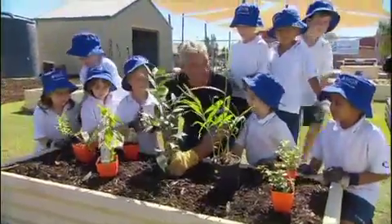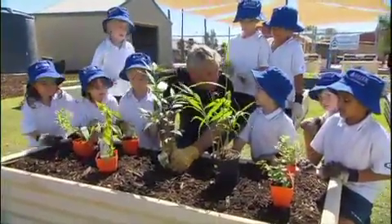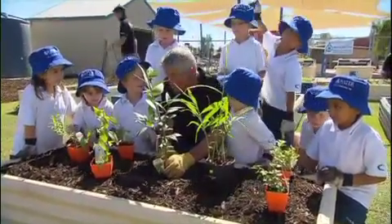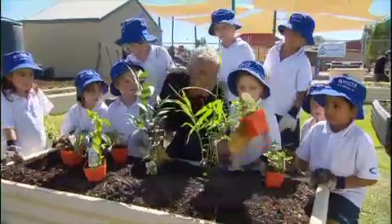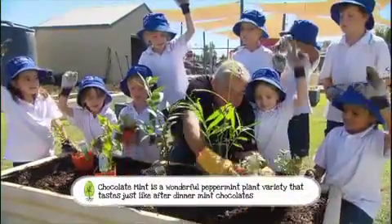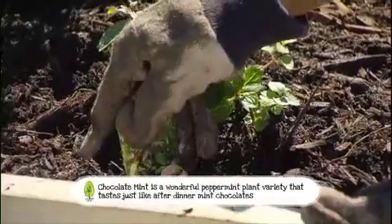And so now we're going to plant my favourite. We're going to plant all the spices. And the chocolates! And chocolates. Well, funny you should say that — we've got chocolate mint. Can you believe that? Who's going to plant the chocolate mint? Me! Not me, I'm planting this! Over there, start planting the chocolate mint.